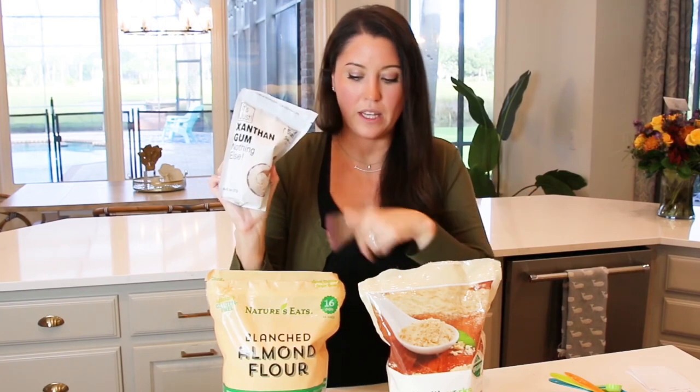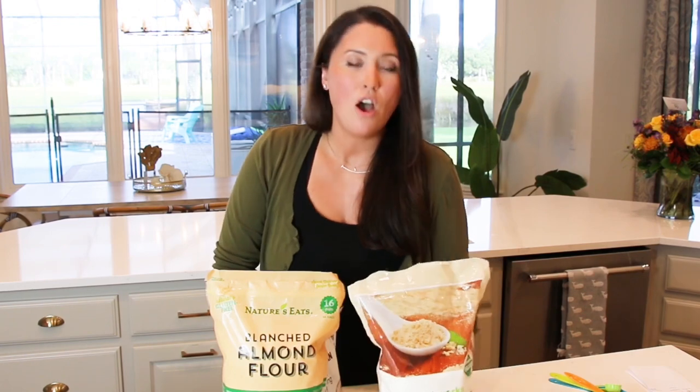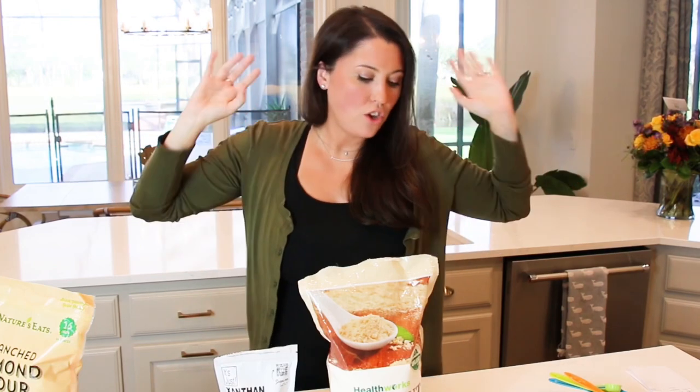Our second ingredient is xanthan gum. I just picked this up on Amazon — I'll put links in the description. What's so crazy about this recipe is you would never guess that you can mix just one of these flours — coconut flour — with xanthan gum and water, and you're going to make the absolute best french fries you've ever tasted in your life.